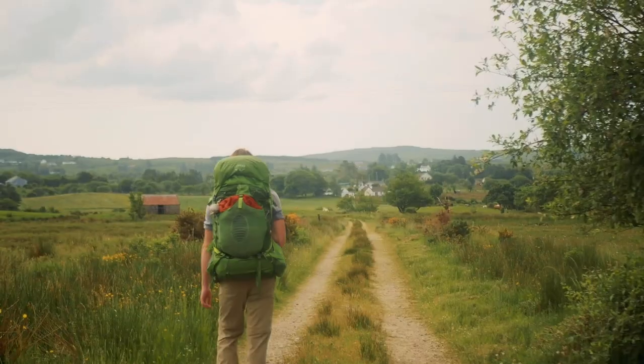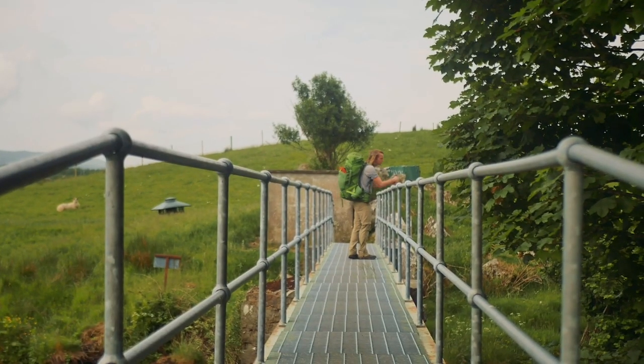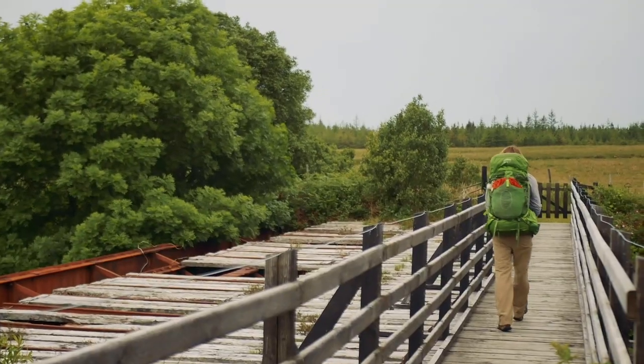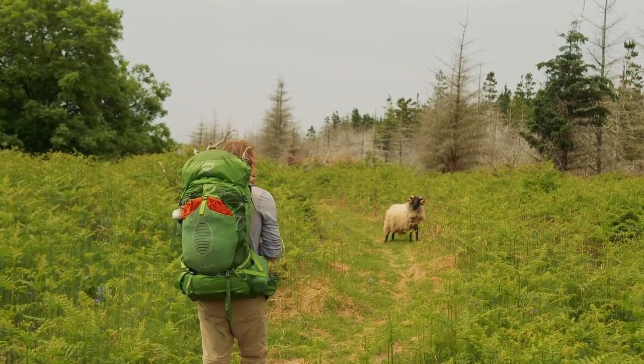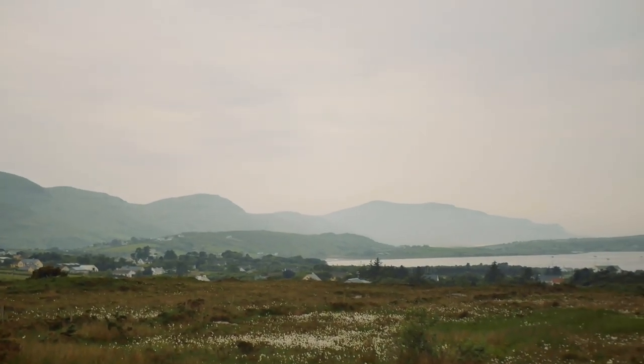The walk from Glenties to Ardra on our final day was a very gentle and relaxed affair. The route follows the winding course of the Owanna River and we twisted and turned with it for a beautiful 10km grassy trail. It was perfect walking, and I think possibly so well maintained because of all the local fishing. I don't think we could have asked for a nicer finish to our first trail in Donegal.